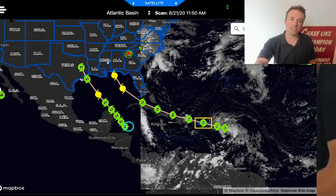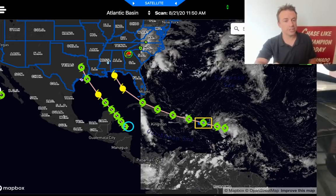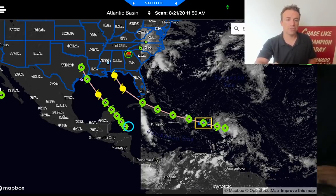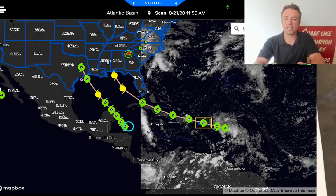We've got Tropical Depression 14 just to the north of Honduras. And in fact, there are some tropical storm warnings in effect on the northeastern coast of Honduras. That is a tropical depression right now, and it's forecast to be Tropical Storm Marco during the next update.